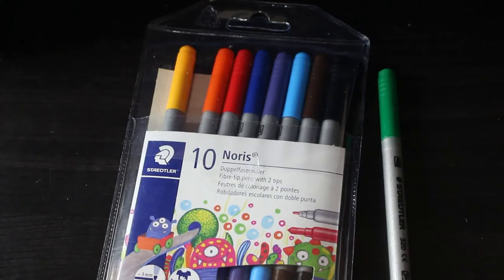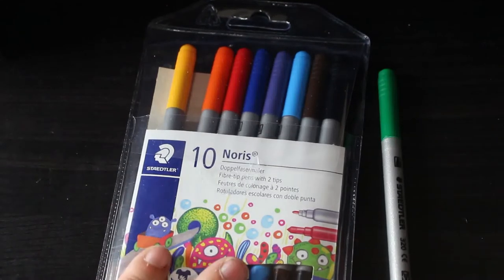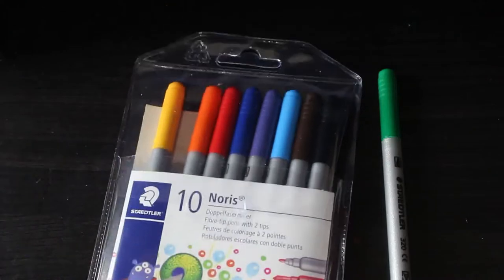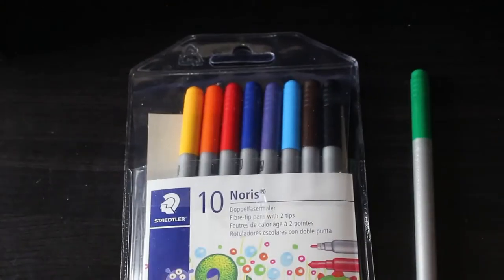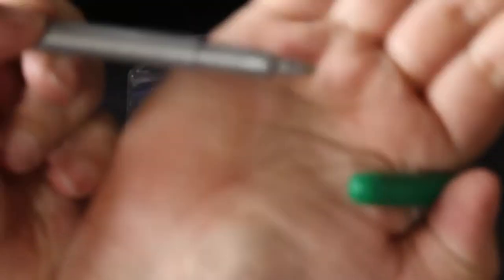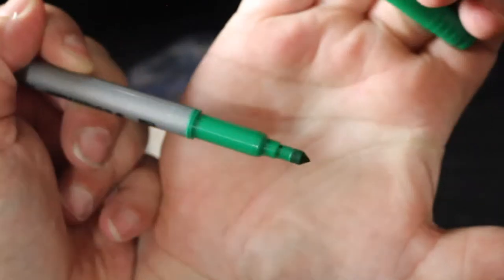I've only really used the green felt tip so far, but they're really nice. There are only ten but they're cheap — from Lidl's. I'll probably pick up another pack this Sunday if they're still there. They've got a fairly fine tip on one end and a thicker nib for bigger areas on the other. They colour really nicely, so that's definitely all the colouring supplies.